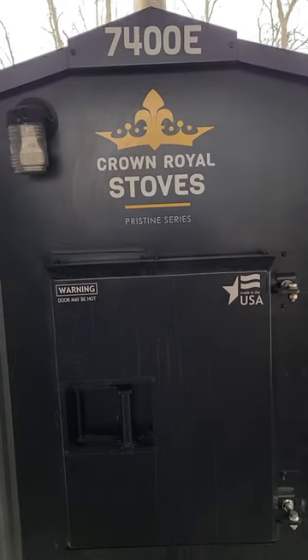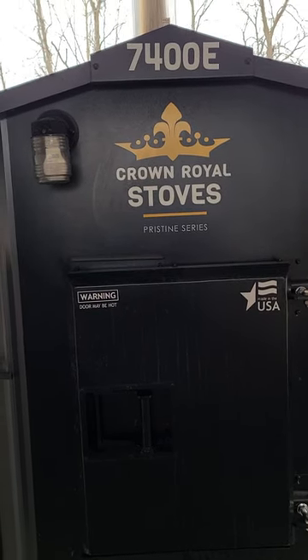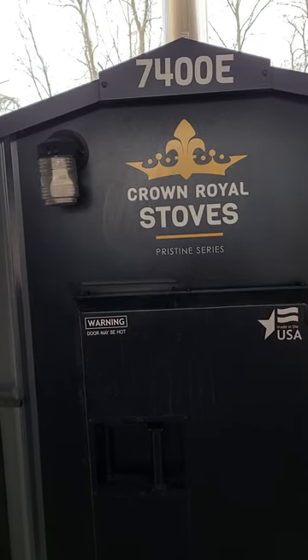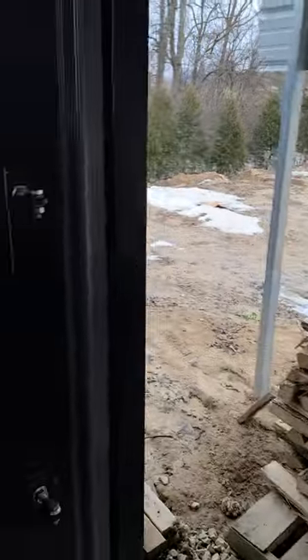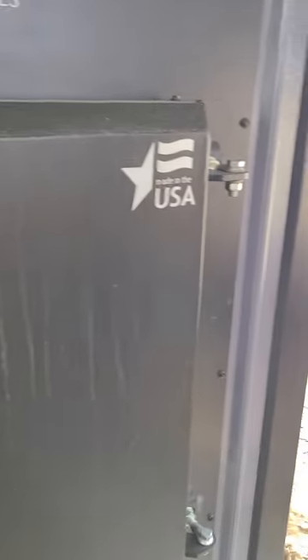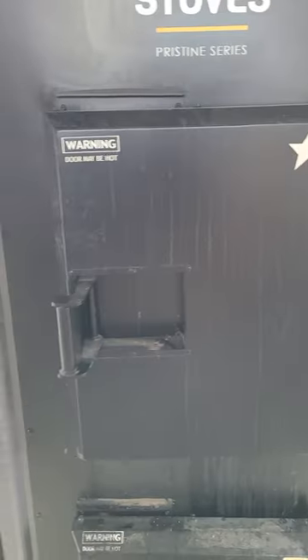Hey guys, Henderson Acres here looking at the Crown Royal 7400E. I'm going away for the weekend so I'm going to be stoking it up and seeing if it will last. Right now it's Friday at about 9:30 in the morning, going to fill it up and hopefully it should last until Sunday.